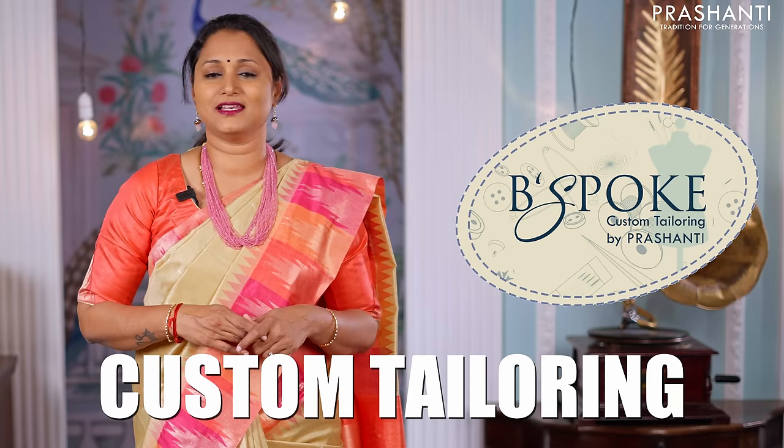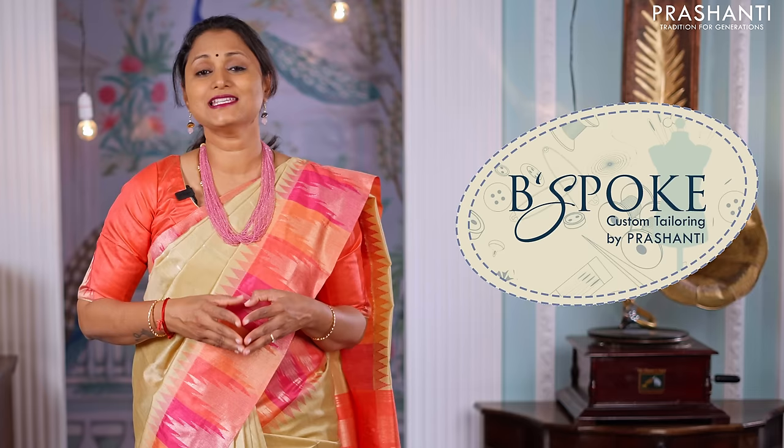Bespoke is Prasanthi's own custom tailoring unit. We undertake custom tailoring, fallen edging and embroidery. If you wish to get your blouses done, there's an option available right at the cart page — you can click that. You can also reach out to our customer support team; we'll be more than happy to help you with your blouses.